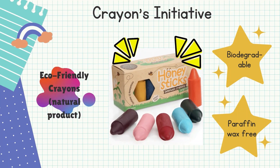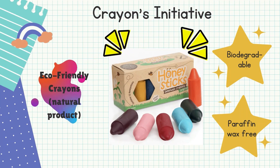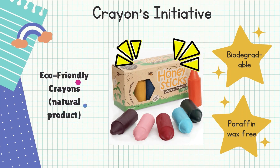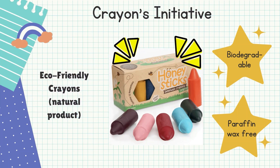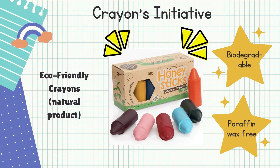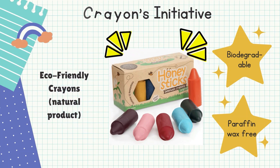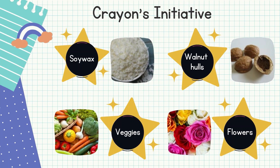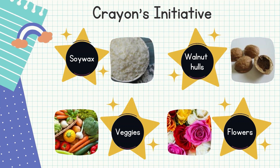Climate change, global pollution, and the greenhouse effect are all on the rise, and we should take every step possible to curb these environmental disasters. Paraffin also has an alternative — we can use beeswax to produce crayons. Beeswax has more durability than paraffin and the crayons are much stronger and do not tend to break. It's also biodegradable and paraffin-free. Two companies in India, Anya Earthcraft and Azafran, make crayons from plant-based ingredients. They use walnut hulls, vegetables, and flowers to make their crayons organic.